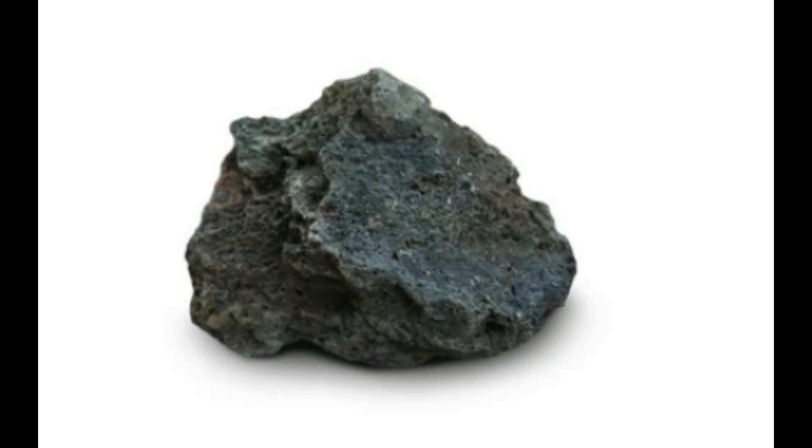Other types of mafic magma include gabbro, which is a coarse-grained intrusive rock, and komatiite, which is an ultramafic rock that is rare today but was more common in the Earth's early history.